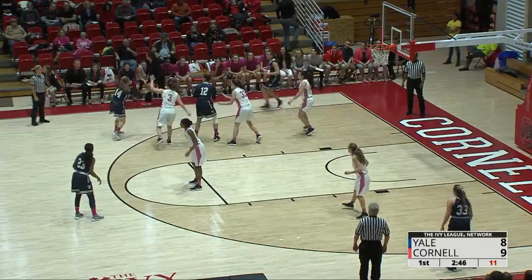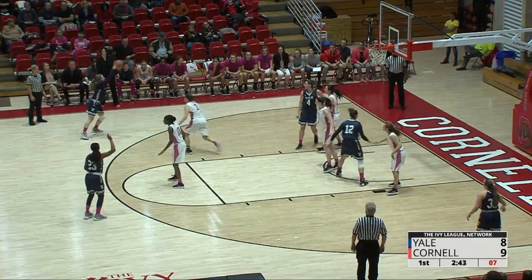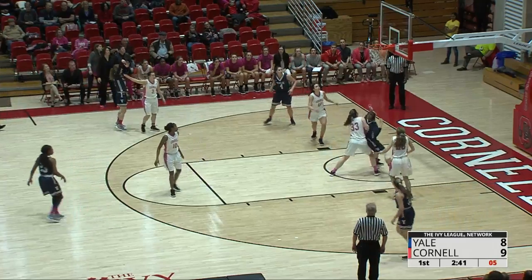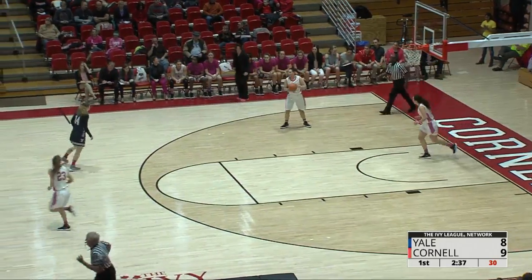Outside to Santucci. Thought about the three, going to find her teammate in the left corner. Strong drive to the basket, going to kick it back out. Long three, and it's good. Nothing but net. How do you like that? Wow, great shot there by Santucci.